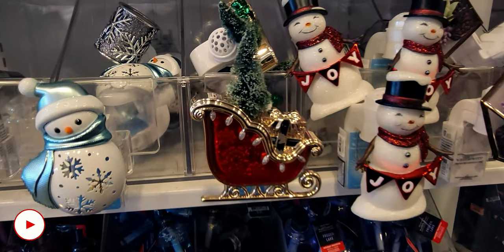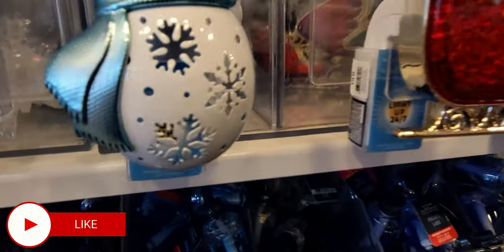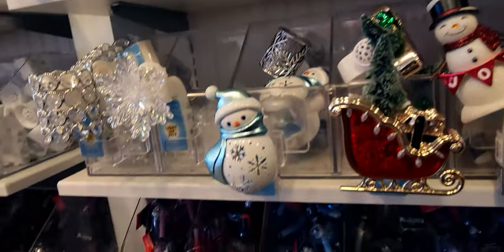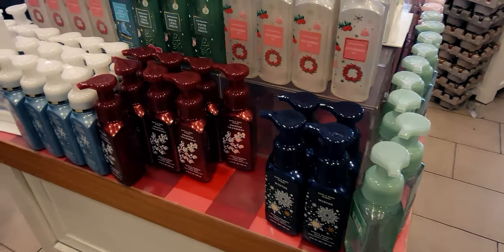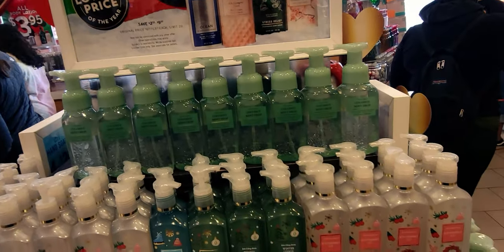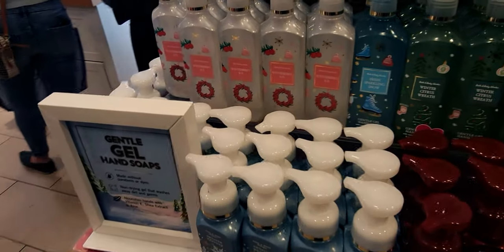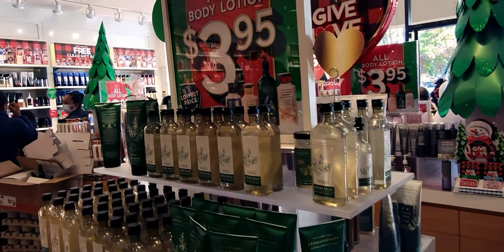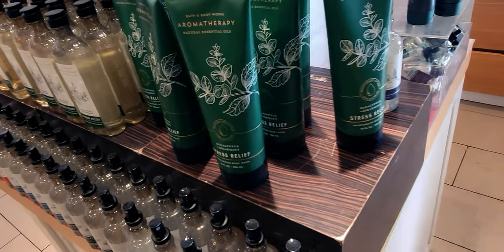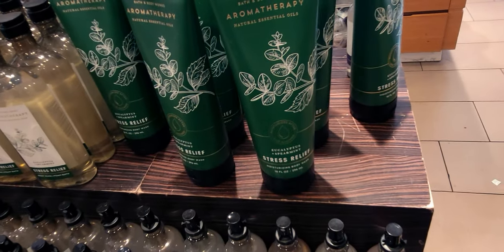I've already shown these, but I wanted to show this sleigh again because it's so pretty. Here we have some more hand soaps. The store is very busy today, which is so much fun — it's just reminding me of Christmas time. The $3.95 signs are all over the store letting us know the sale is happening.